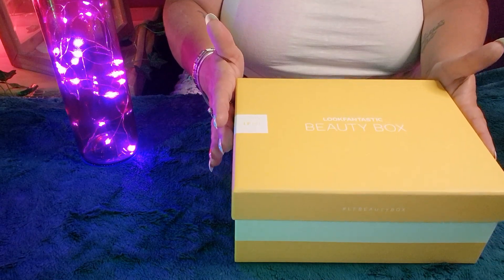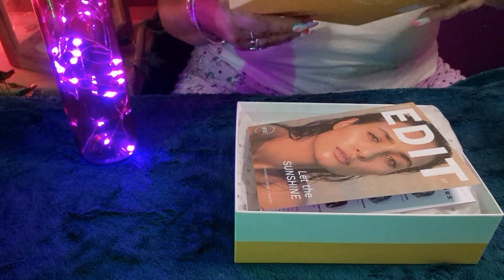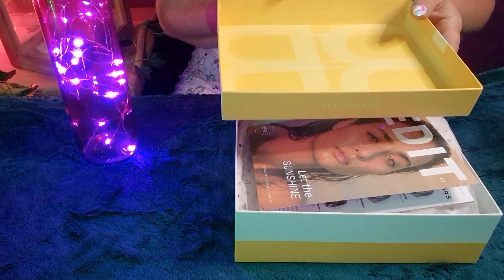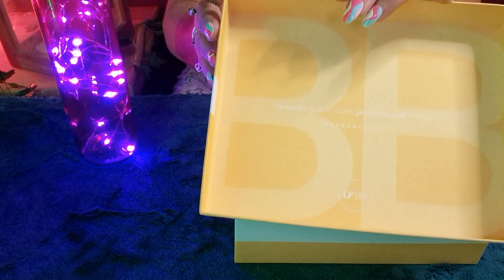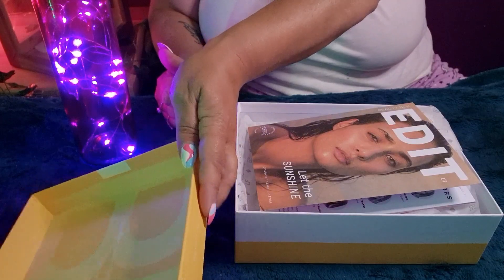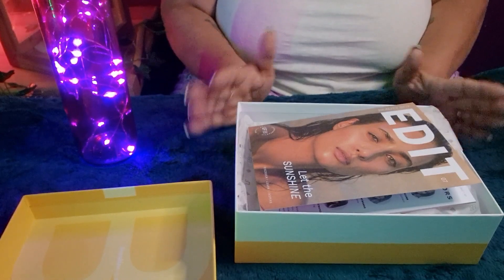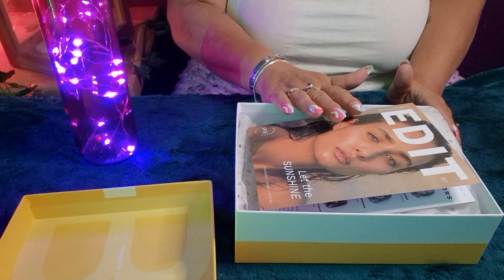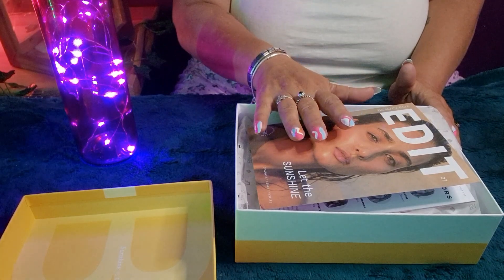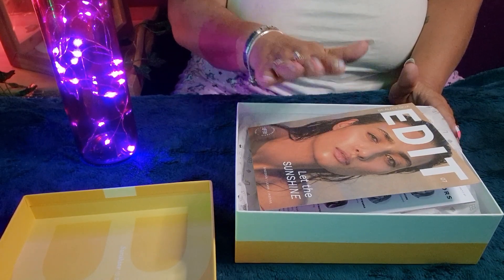Let's take the lid off. You always get a lovely little quote on the inside of these boxes, and this one says: 'Sunshine is the most precious gold on earth.' It really is a lovely yellow. So this is how the inside of the box comes — we get this beauty box edit magazine, which tells me what products are in the box this month, and it also gives me a sneak peek for the following month.